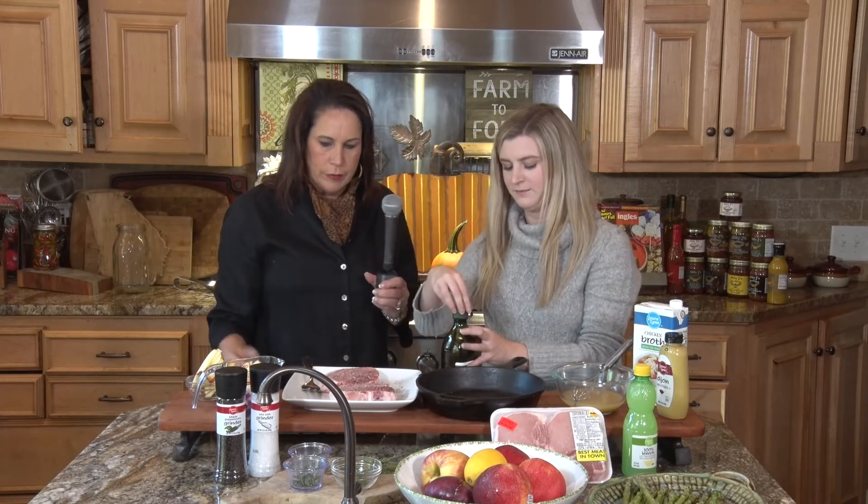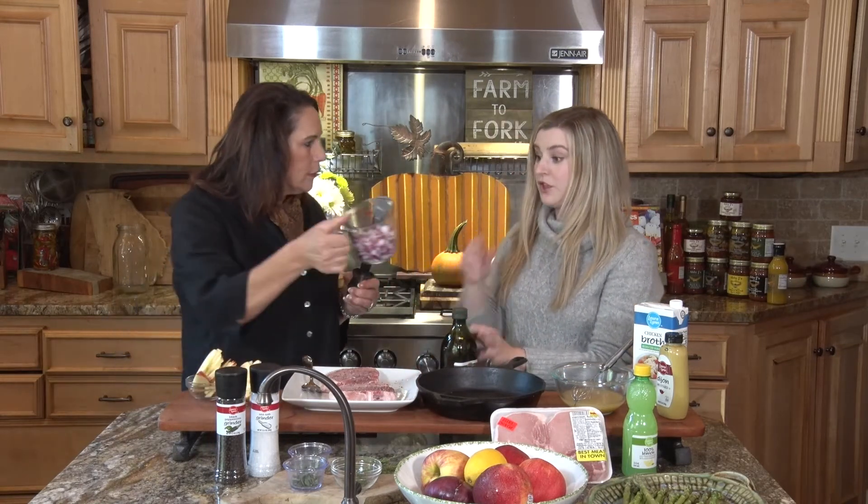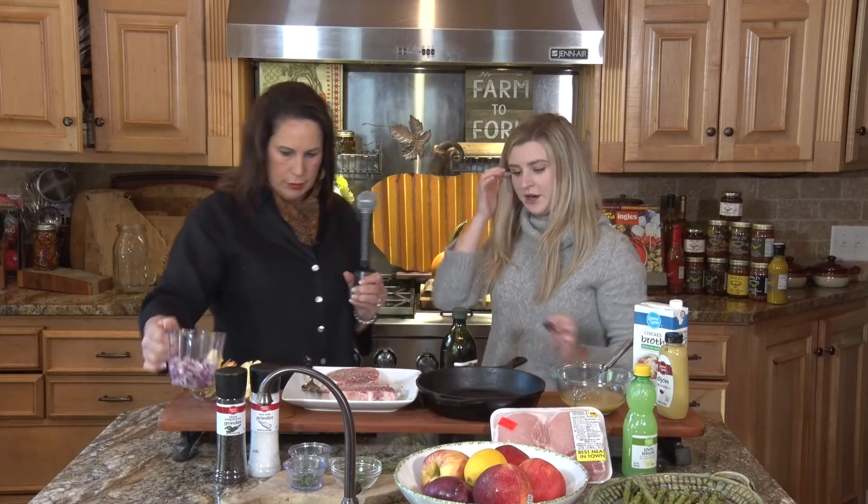So what do we do with the onions? Those will come in after we sear. We're going to sear first. We'll go ahead and get these seared and we'll be right back.